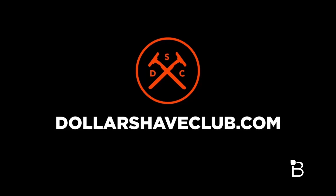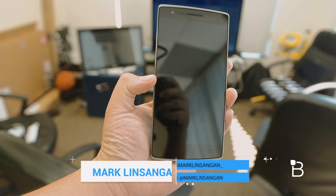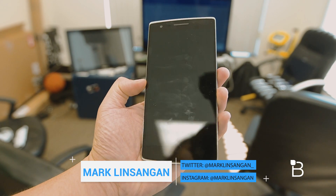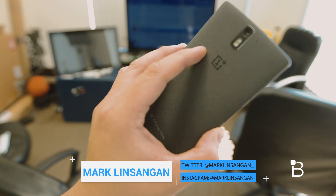This episode of Technobuffalo is brought to you by Dollar Shave Club. What's going on guys? I'm Mark Linsenga from Technobuffalo and this Tuesday we're going to do something a little different yet again. Today I'll be sharing with you guys my top 5 launchers for Android.